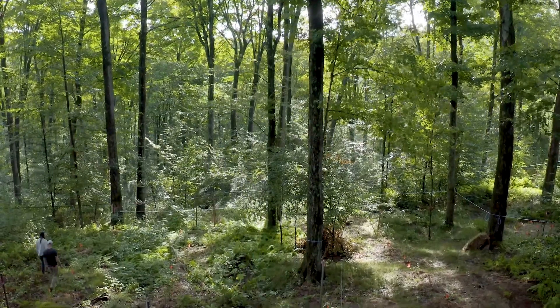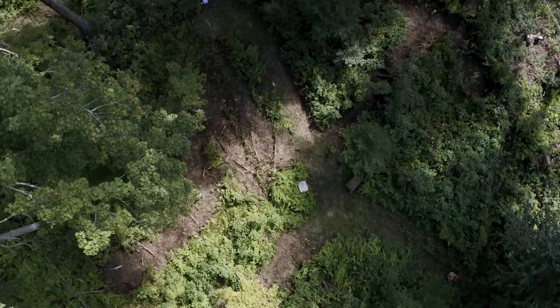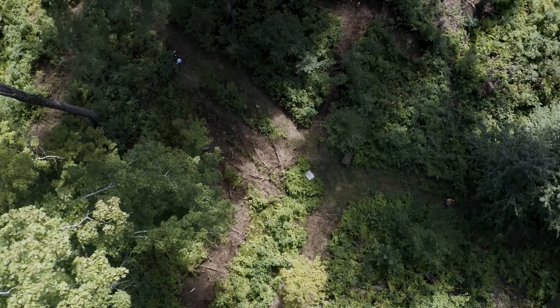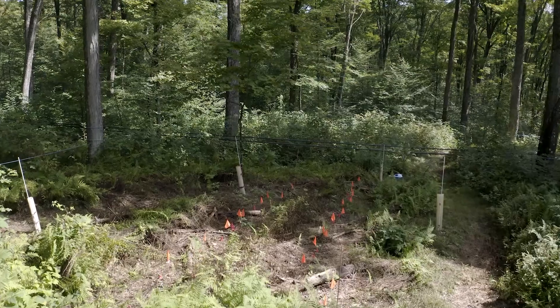By maintaining a healthy forest, we grow our trees quicker, they produce more sap, but we also tend to open up the forest a little bit to make room for other crops. And that's what we're doing here — demonstrating how other crops can be grown underneath the canopy of a thinned sugar bush.